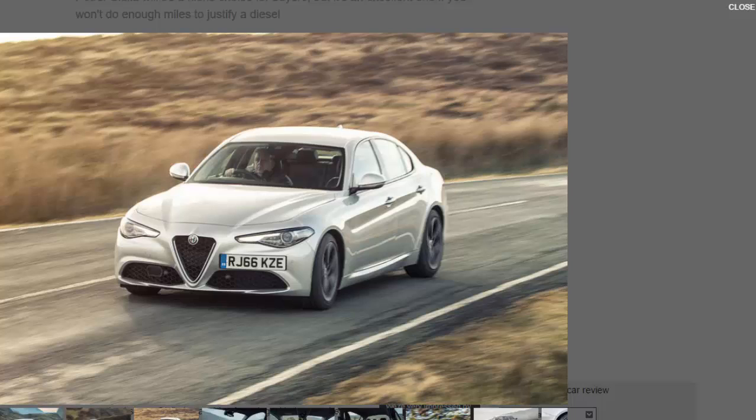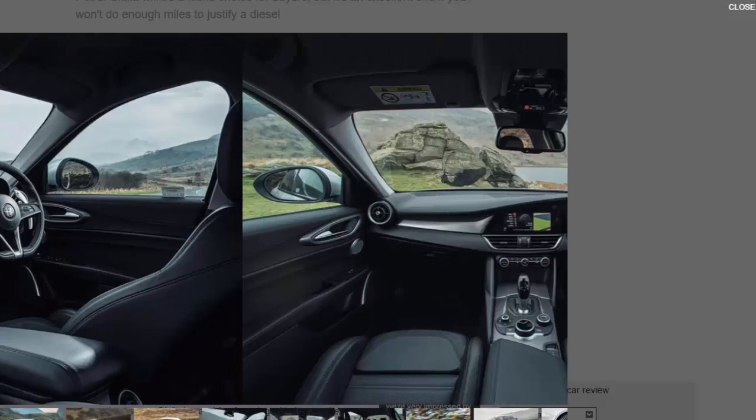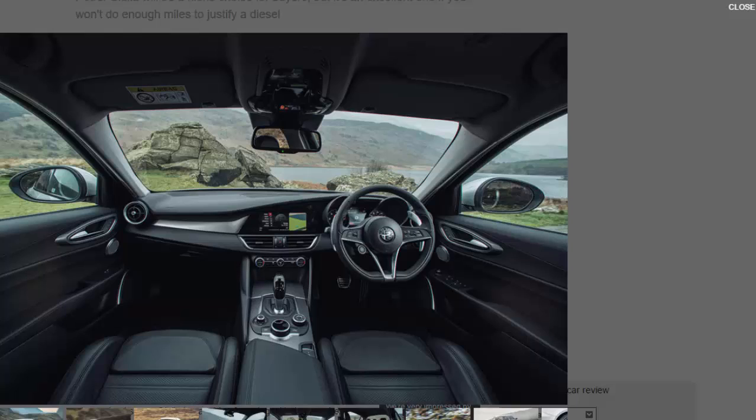While this Giulia misses out on some of the visual frills of the Quadrifoglio — including that car's auto-extending front splitter and bonnet vents — it is nonetheless an aggressive-looking machine. It's got the individuality someone who has spent years drifting between German premium brands might be looking for. CO2 emissions are rated at a modest 138g/km, only slightly behind the 134g/km of BMW's 320i SE, equating to 24 percent BIK in 2016/17, while fuel economy of just under 48 mpg shouldn't see you visiting the pumps too often.